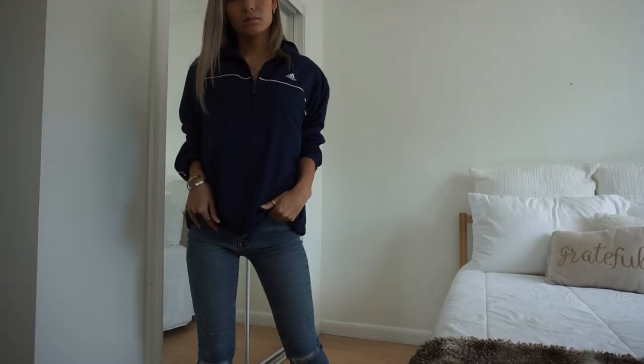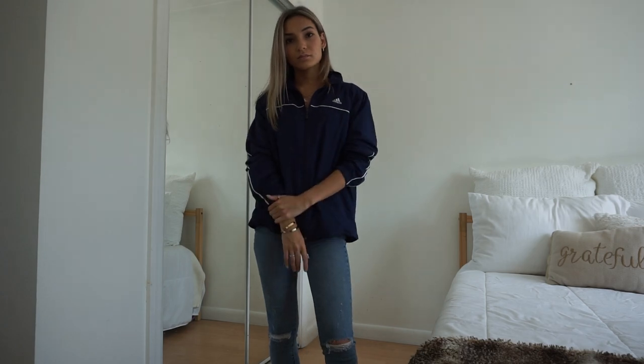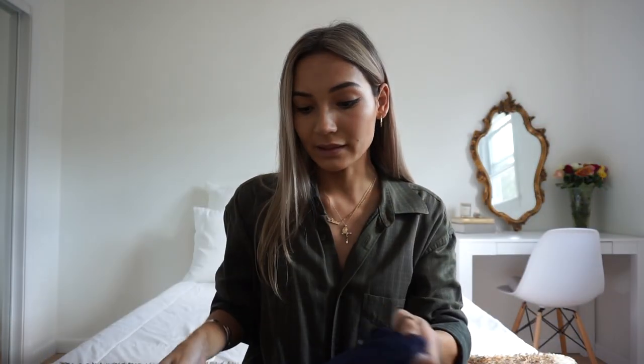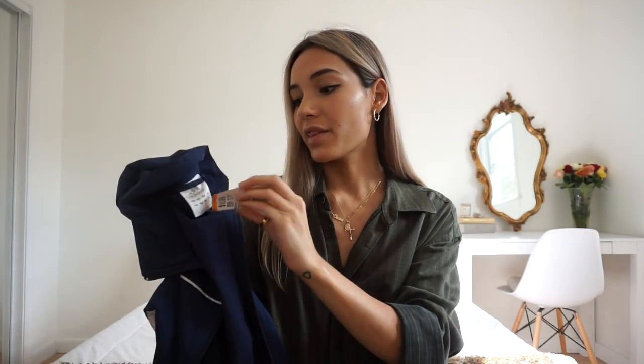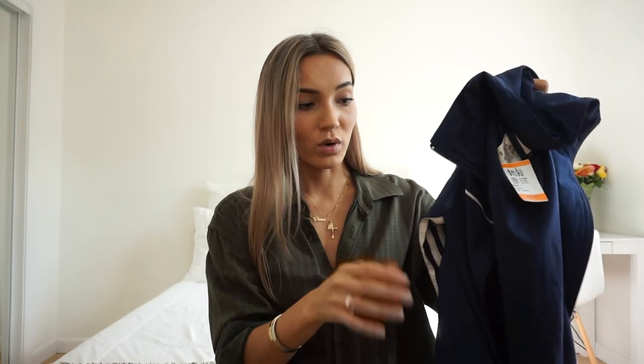The last thing that I got at Savers is this Adidas jacket. It's just like a light fall/spring jacket and I thought this was really awesome. It was super new — there are no stains or anything. It looks like it was just worn once or twice. This was $11.99 and I thought it would look really good if I wore it with some jeans and some dad sneakers.